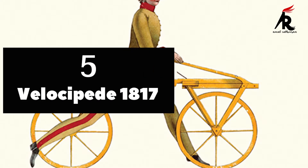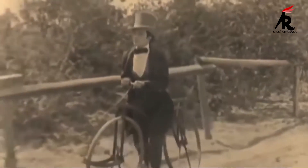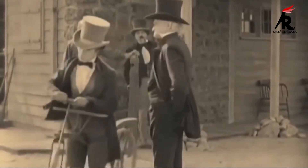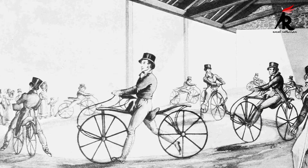Number 5. Velocipede 1817. The first bicycle, Velocipede, was made by Karl Dreyas on June 12, 1870. He obtained a patent in January 1880. This was a fast-balanced bicycle and quickly became popular in both the United Kingdom and France, where it was sometimes called a tricy.